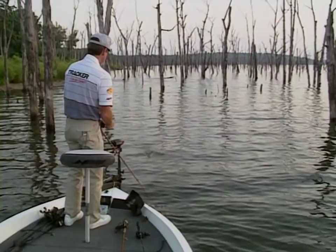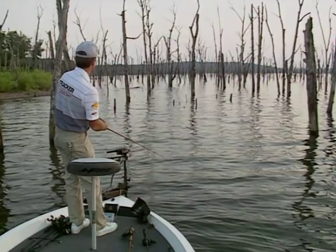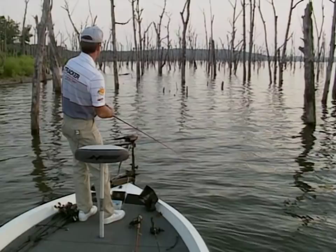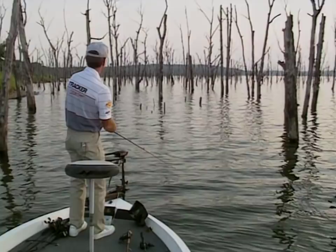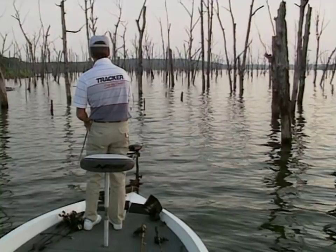In dingier water lakes, use a topwater bait that makes a little noise, like a Boy Howdy with propellers on each end. On clear water lakes like Bull Shoals or Table Rock, use a spook — something that doesn't make a lot of noise and has a very erratic side-to-side action. That will entice a lot more strikes than props. Fish on clear water lakes don't really like a lot of noise.